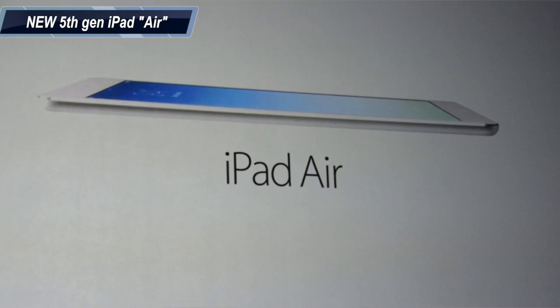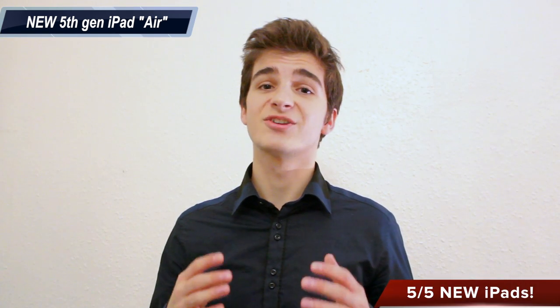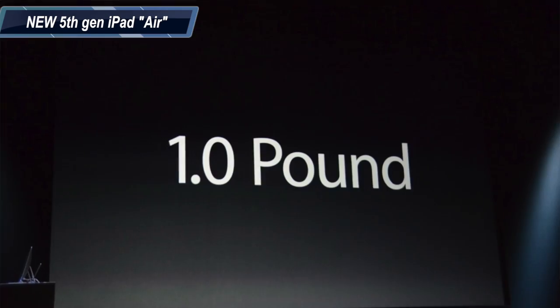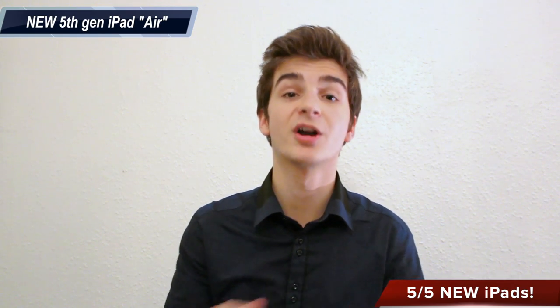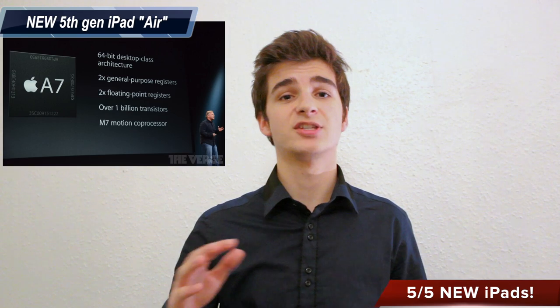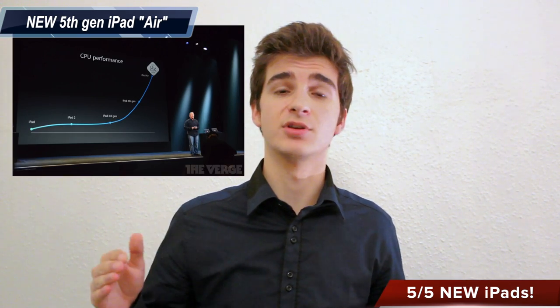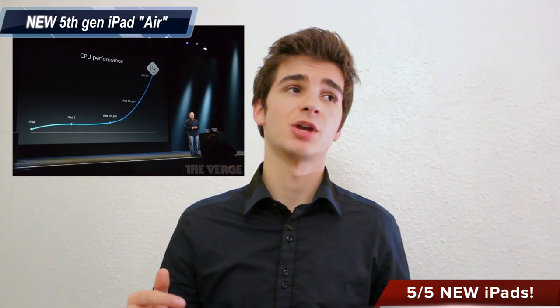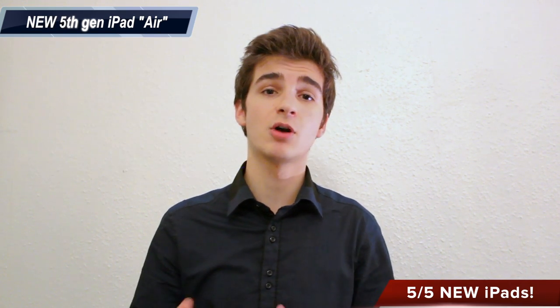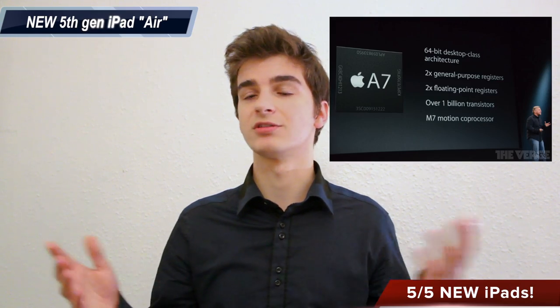Number five: new iPads. Apple released two new models. The first one isn't called the iPad 5 — it's actually called the iPad Air, which is basically the fifth generation iPad. This one is only 7.4 millimeters thick, 20% thinner than the previous generation. It weighs only a pound, making it pretty much the lightest tablet on the market. It comes with the same 64-bit A7 CPU as the iPhone 5s. Surprisingly, there is no A7X chip like we had with the iPad 4.